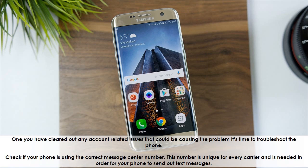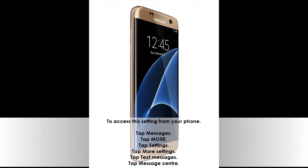Check if your phone is using the correct message center number. This number is unique for every carrier and is needed for your phone to send out text messages. To access this setting, tap Messages, tap More, tap Settings, tap More Settings, tap Text Messages, then tap Message Center.